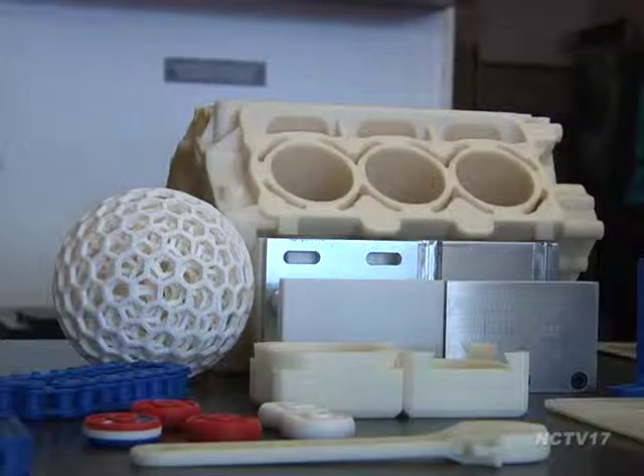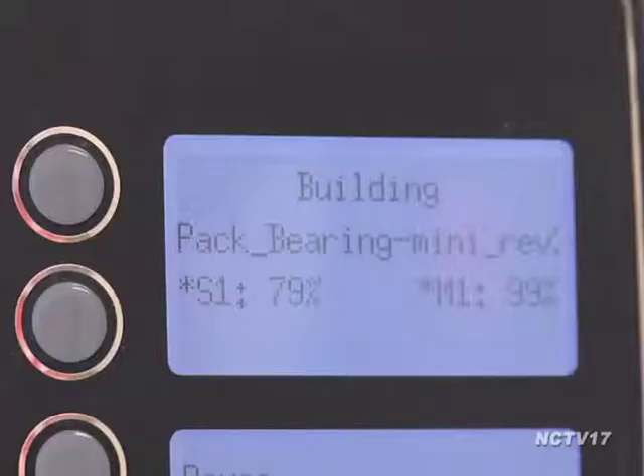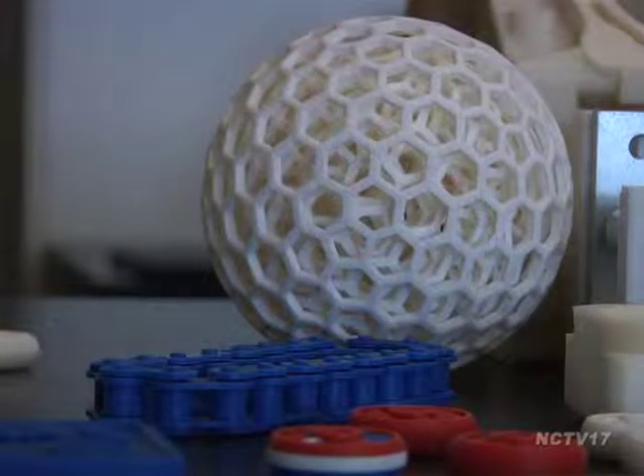If you can dream it, you can print it. To start creating, the printer needs CAD plans. It then reads them and uses a heated build chamber and support materials to create the consumer's designs.